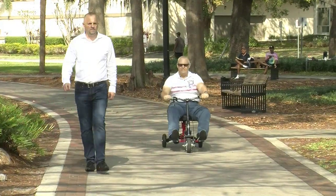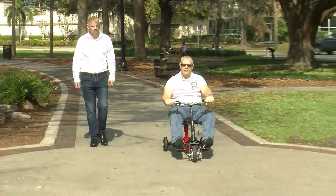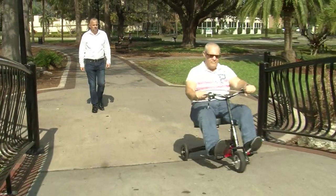It has a top speed of 7.7 miles per hour to get you where you want to be quicker and in style.